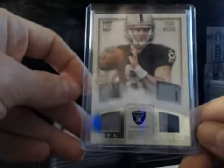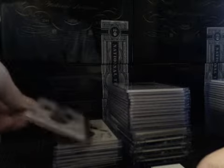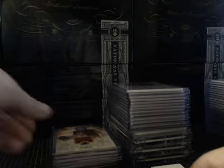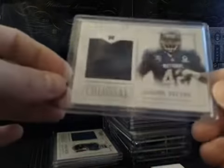Numbered to 25, Prime Tyler Wilson for the Raiders. Patches on the quad. Century Materials — Matt Ryan to 49, Mike Wallace to 25, Calvin Johnson to 15, just one color on the Calvin though. Hall of Fame Materials, we had Joe Montana numbered to 50. And then Colossal Pro Bowl, Jerome Felton, Vikings, to 99.